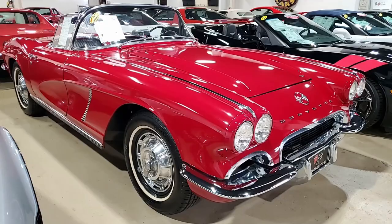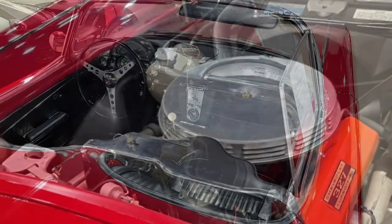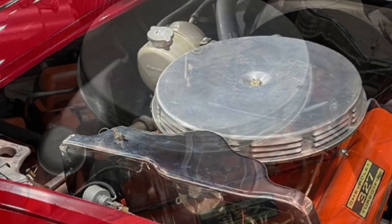This is a beautiful car — red on the exterior, black vinyl interior, and has that white convertible top. Under the hood, numbers matching 300 horsepower, 327 cubic inch engine.